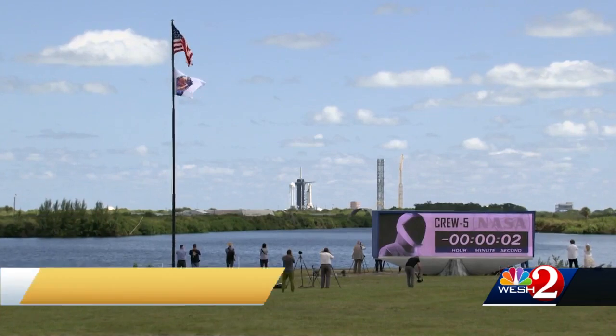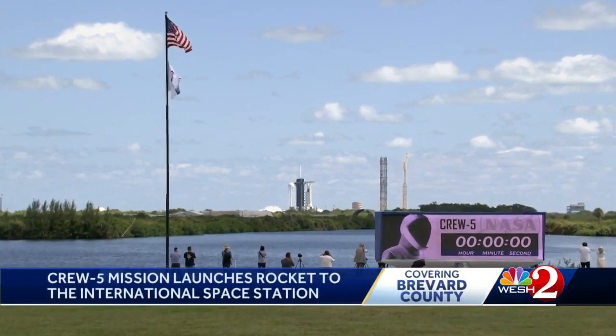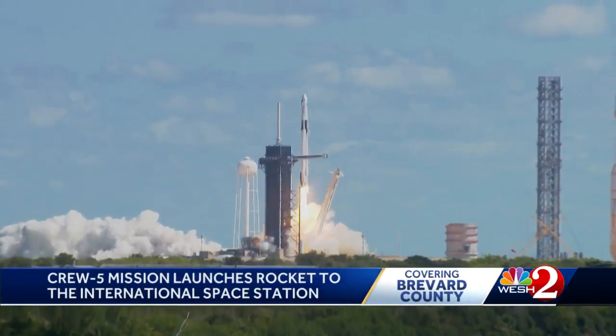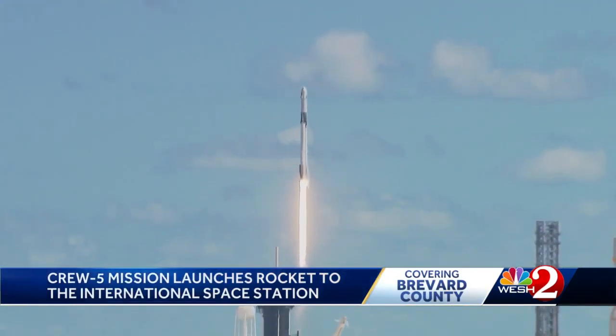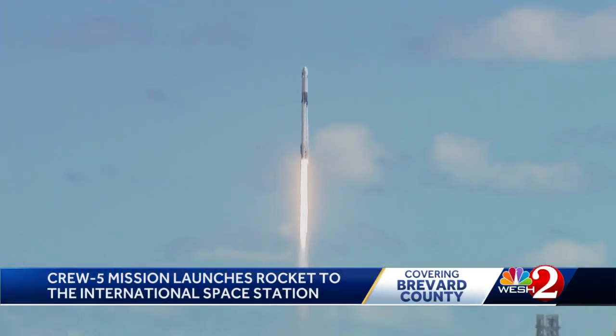Three, two, one, ignition, it's full power, and liftoff. Go Crew-5. A picture-perfect launch for Crew-5's historic mission Wednesday from the Kennedy Space Center. The vehicle is pitching downrange.